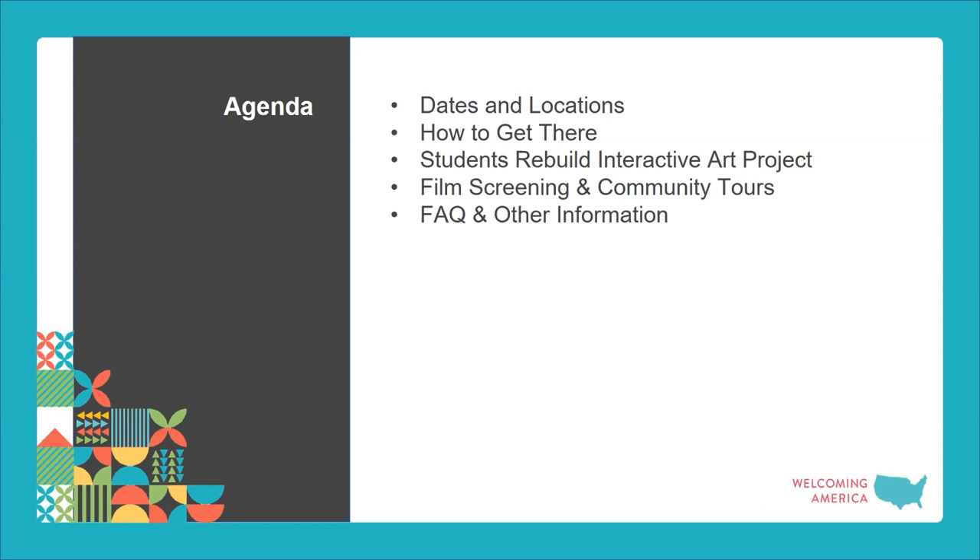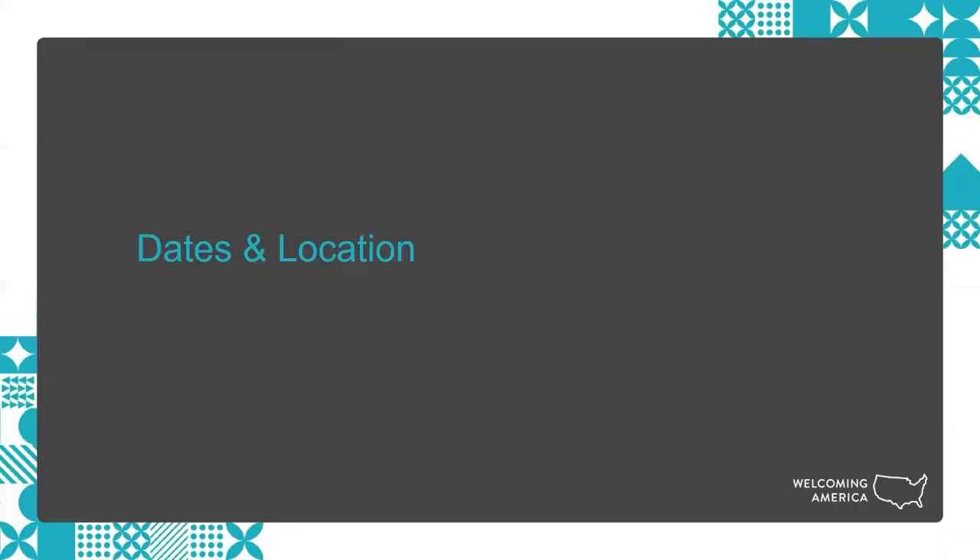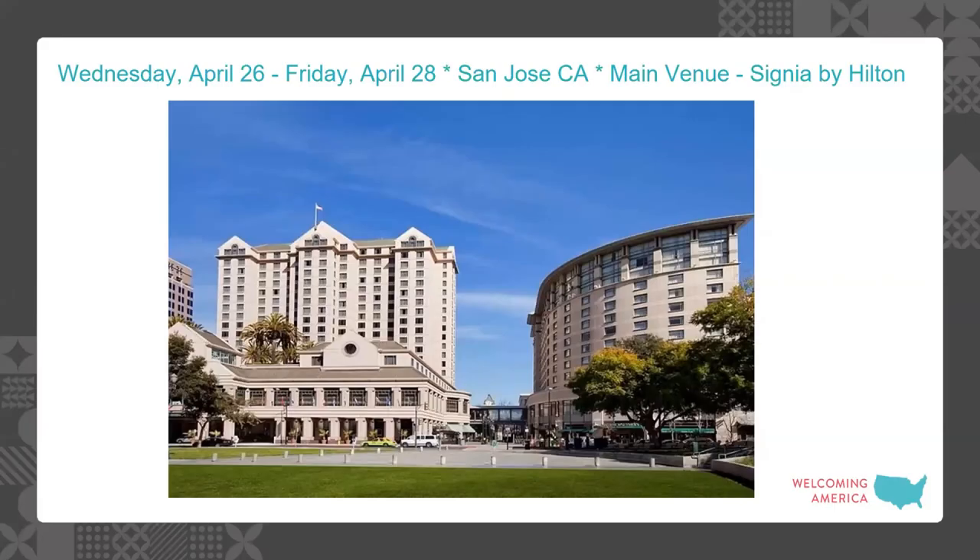At any point during this presentation, let us know if you have any questions — you can use the chat or the Q&A function, and if the platform isn't working properly, let us know as well. We're going to be at the Signia by Hilton in San Jose, with the main conference dates of April 26th through the 28th. This is an image of the exterior of the hotel so you can be prepared when you arrive.